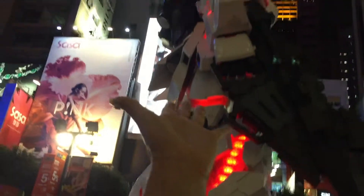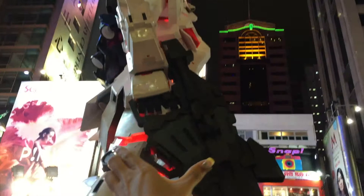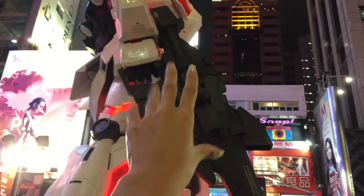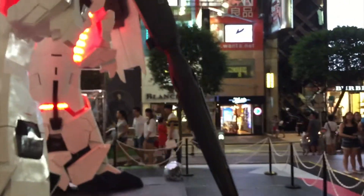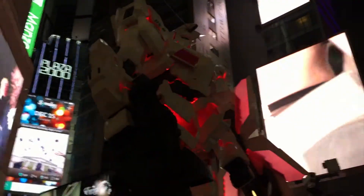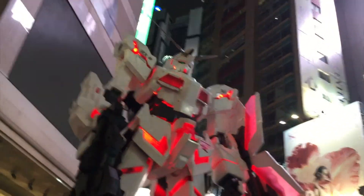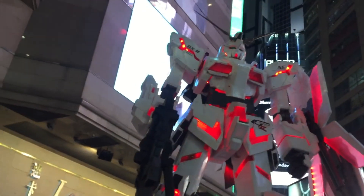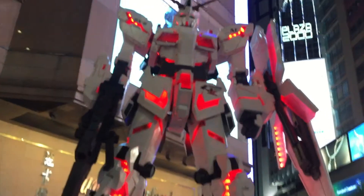It's so cool, I want to touch it. How tall is this? There are more Gundams over there, so I want to go have a look.